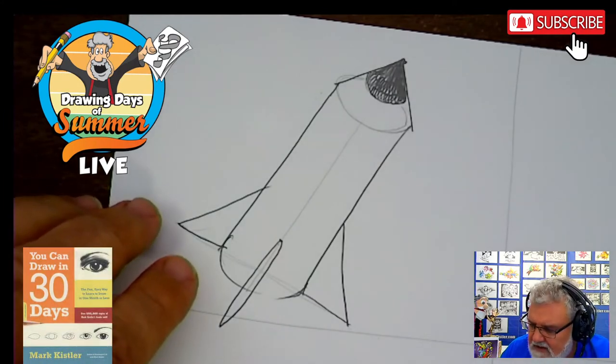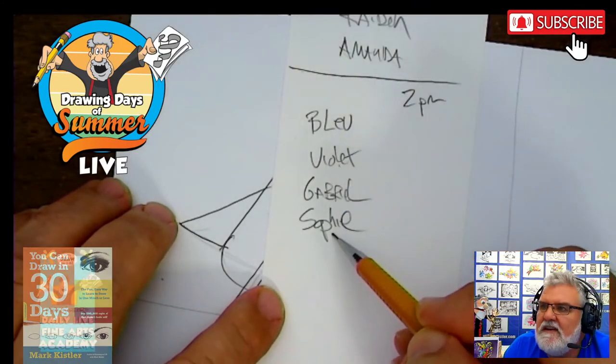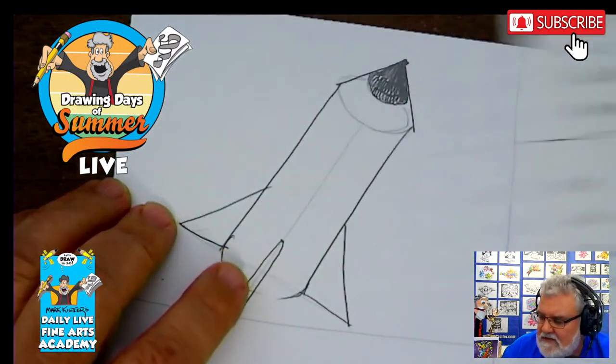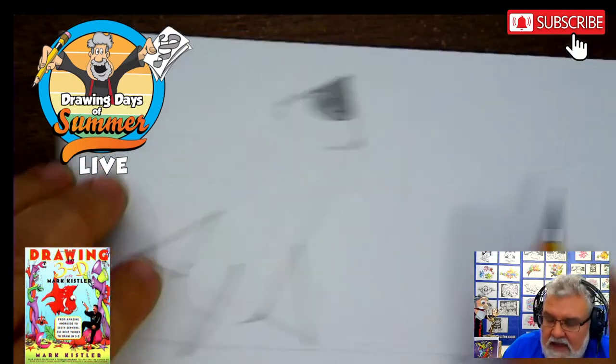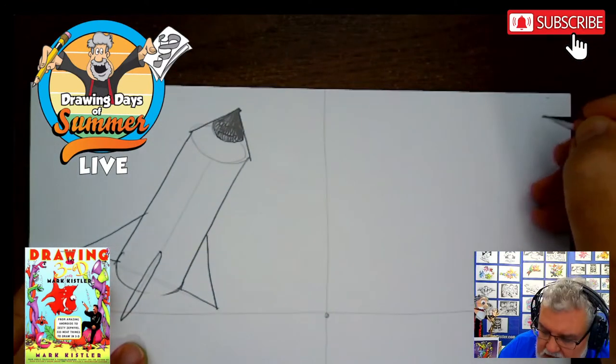I'm really pleased. It's our first day, Monday, and we have a good number of people participating. It's a wonderful experiment. Thank you for supporting this and watching and getting my books and my memberships. Who else do we have here? We have Blue, Violet, Gabriel, Sophie. Give me the kids' names. Any kids that are with me, give me your names. Spencer's peeking in.